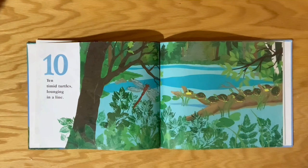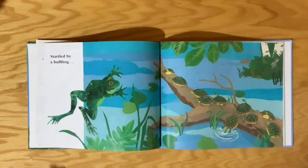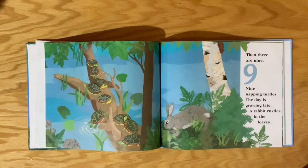Ten timid turtles lounging in a line. They're all lined up. Startled by a bullfrog. Whoops, there goes one. Then there are nine.